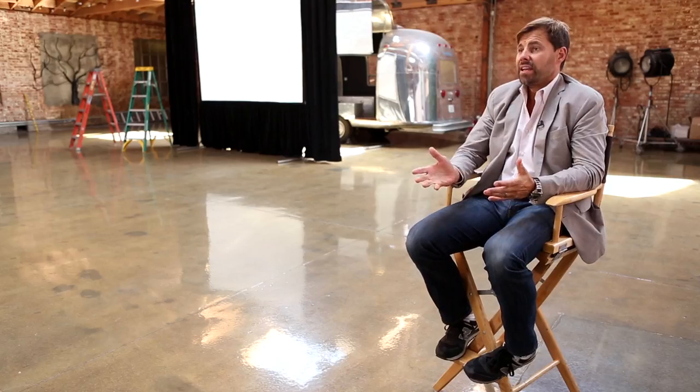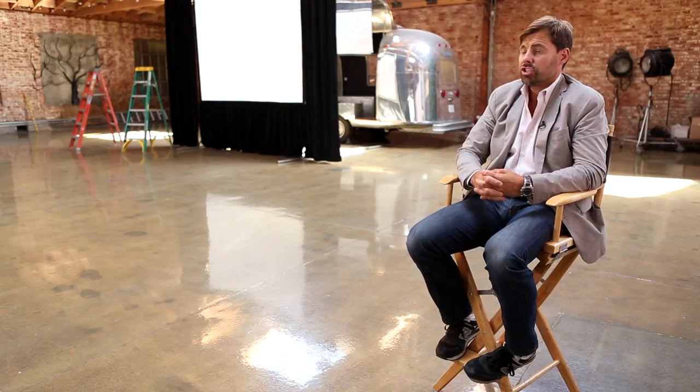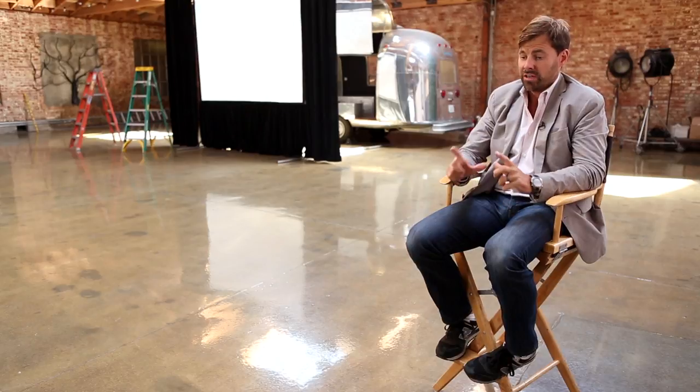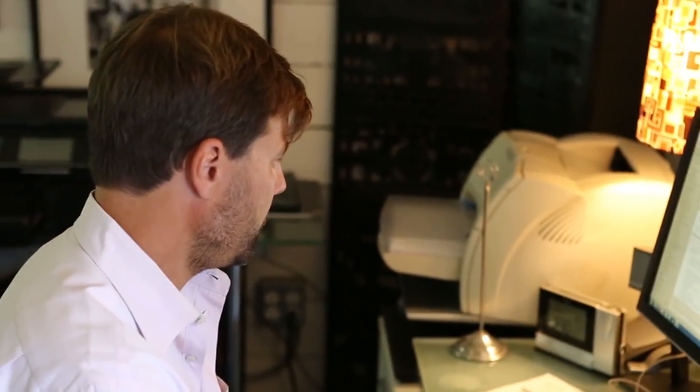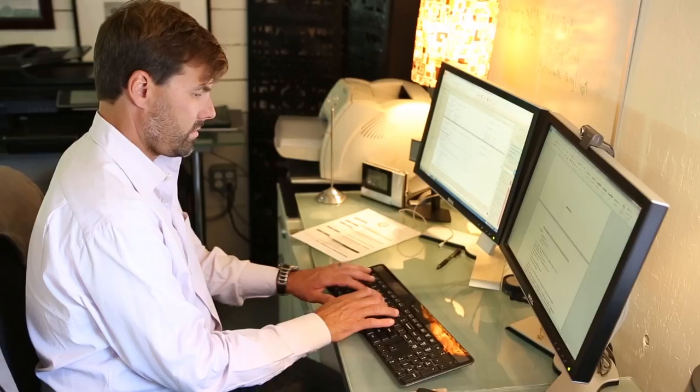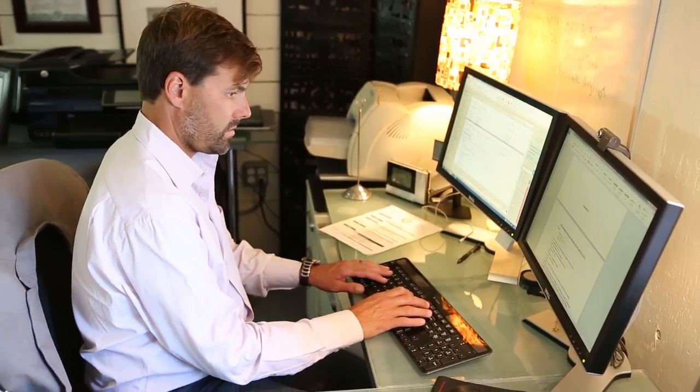In 1984, every job we had was written on an index card — the job name, the address, the date, the times, the negotiated terms and conditions, and a price. Now, 10,000 index cards later, we use QuickBooks to do the same work. It allows us to set up lots of different jobs within the accounting structure so we can track costs by job.